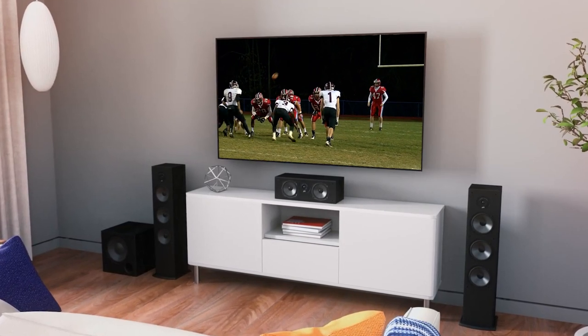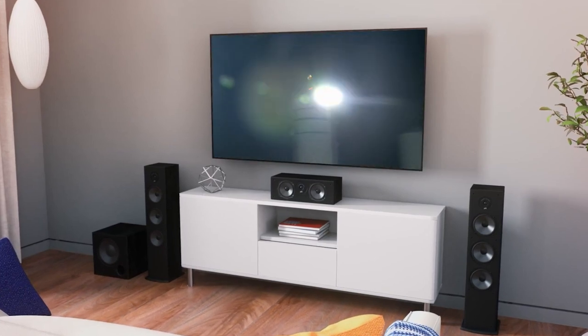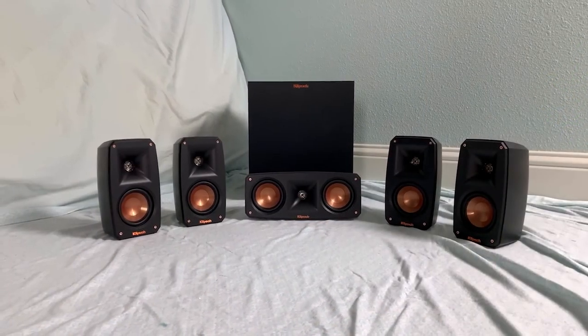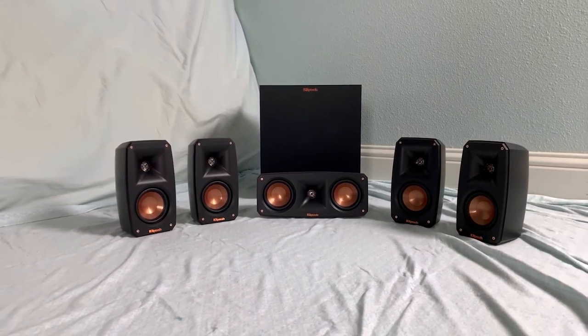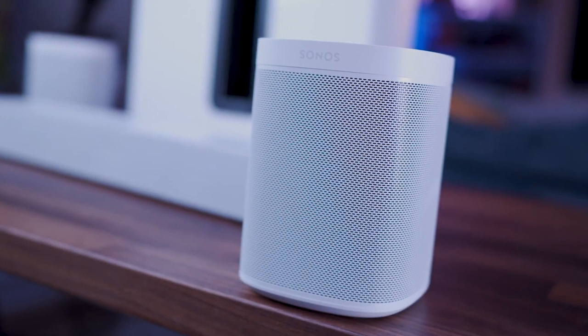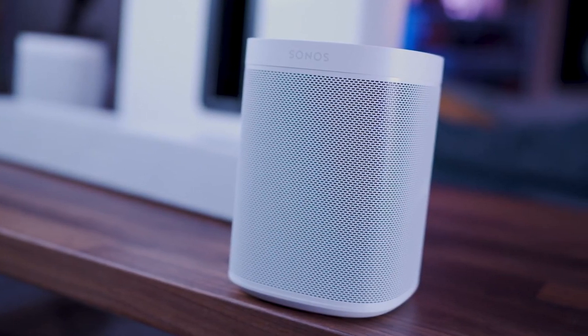If you want to bring the sound experience of watching a movie at the theater directly into your home, you'll need the right home theater system. In this video, we break down the top five home theater systems on the market this year based on price versus performance and situations they'll be used in. We're including products in every budget range, so whether you want the best value or the best of the best, we'll have the perfect option for you.